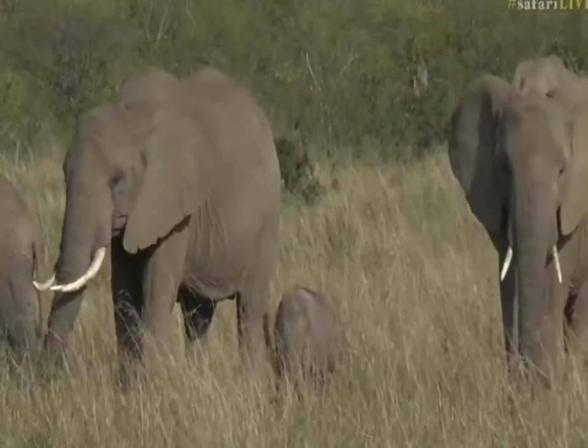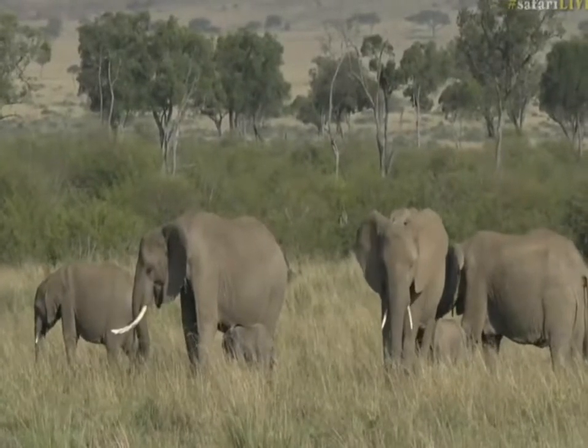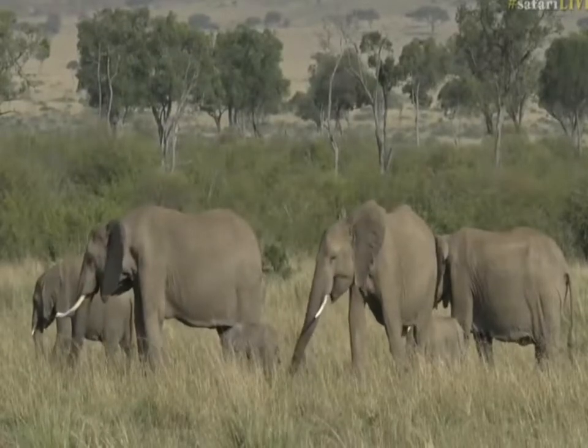They really do have massive tusks here, some of them. Oh little one, you can calm down now. You used up all your energy. Looking for a meal.